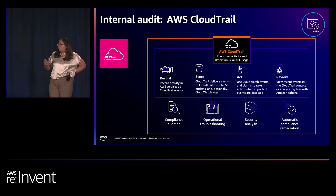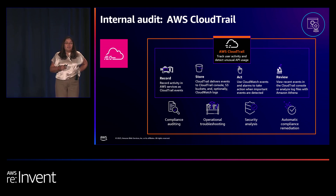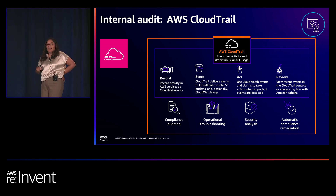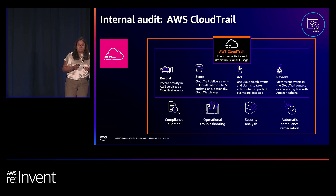CloudTrail is tracking your user activity and provides the ability to access and react to this information. There are three key ways to access CloudTrail data. The first is event history, available to all AWS customers by default, providing access to your last 90 days of management events — where a user is creating, updating, or reading an AWS resource such as an S3 bucket — at no charge.